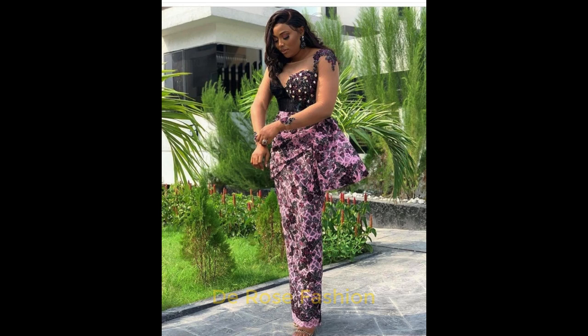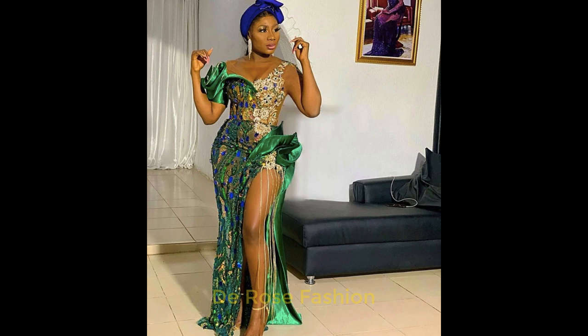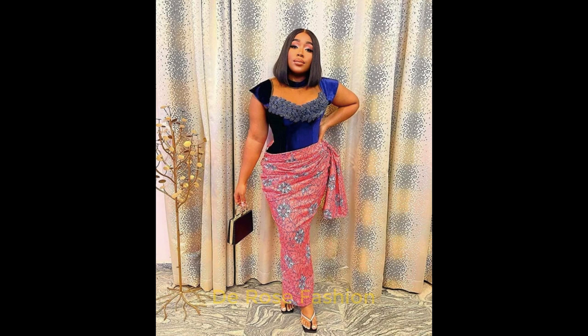Look at this beautiful short gown with short sleeves. Look at this Ankara style — this is just like a skirt and blouse, so beautiful. This Ashoebi is so beautiful; you look amazing in this. When you go to any occasion wearing an Ankara style, you'll be so confident, and people are going to be asking you how you made it and how you're looking so beautiful.